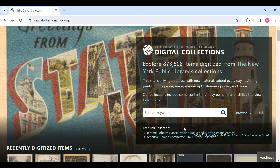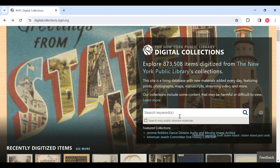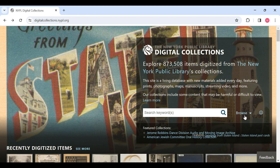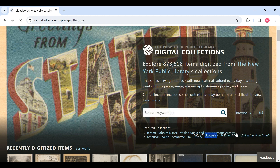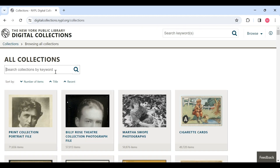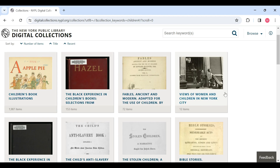So how exactly do we use this digital library? Let me show you. You can do keyword searches one of four ways: you can do a general browse, you can look for an item, you can browse a collection, or you can go all the way up to divisions or sections of the library. You can also, when doing a keyword search, search only public domain materials if you wish. Let's go ahead and do a simple search in collections — we're going to type in 'children,' click search, and we can see that there's a variety of different collections available.